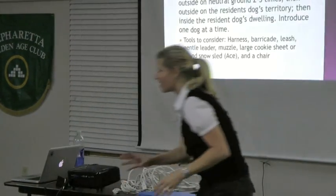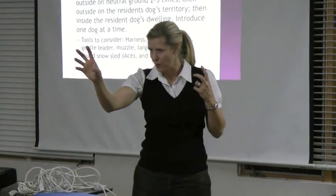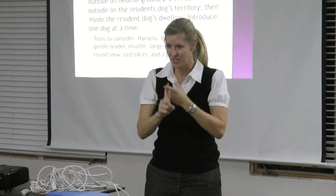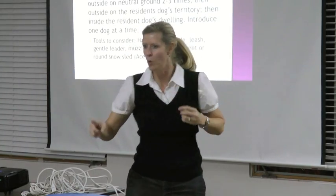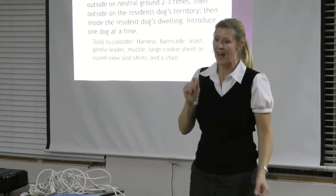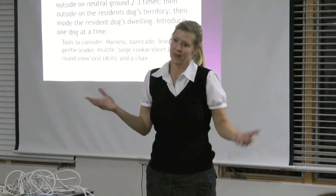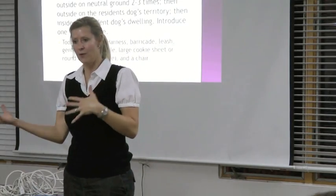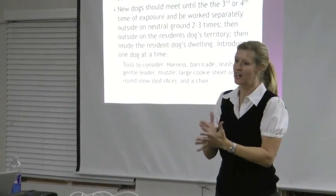My issue with the prong collar is this: a dog pulls toward whatever it wants and also has pain associated with that moment. The classical conditioning happening is that seeing that thing now means it hurts. The more the dog pulls, the more it hurts, so it creates a negative association. That can actually cause the dog to pull more in the future, and it leads to far more problems than it solves.